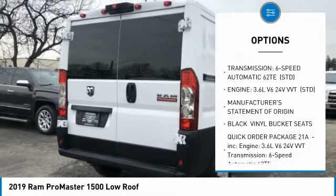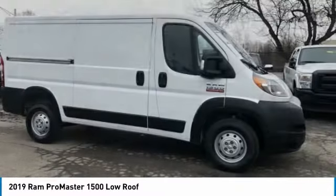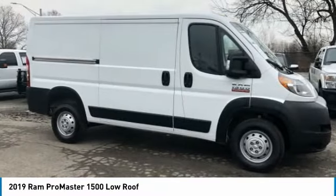Front license plate bracket, FWD, front all-season tires, integrated turn signal mirrors, rear all-season tires.